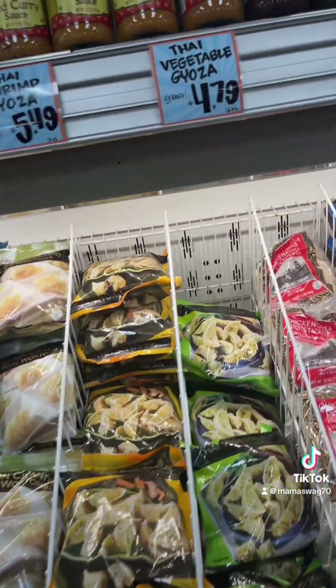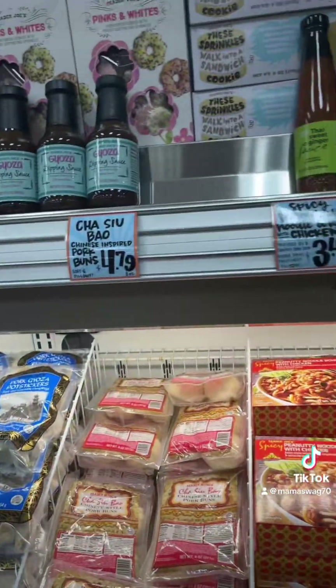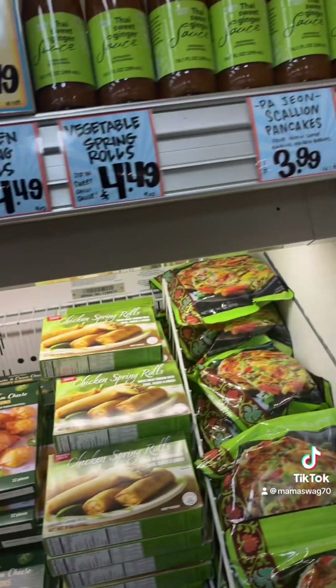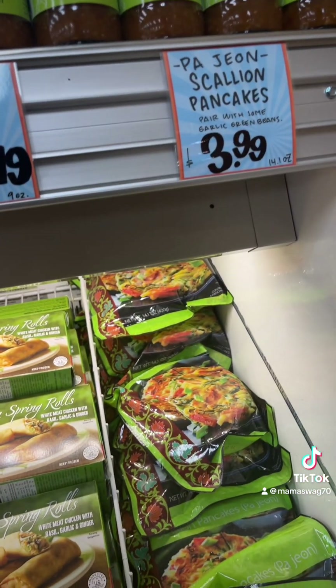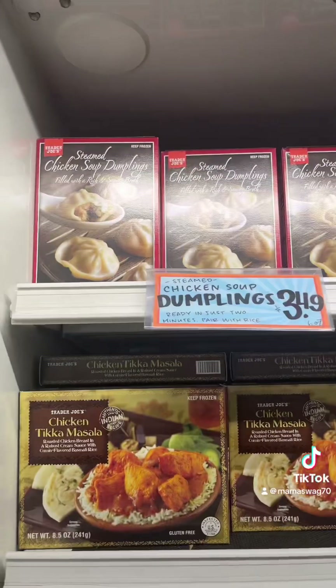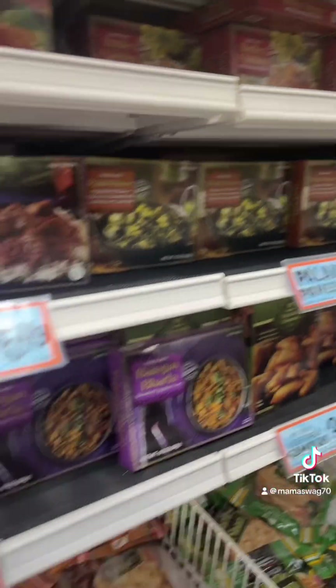A lot of people buy these, I usually buy those but I'll try something different. Scallion pancakes, $3.99. They've got the soup dumplings and even vegetable ones, makes me happy. All the Indian food, and bread, falafel.